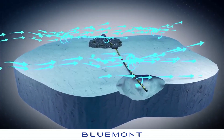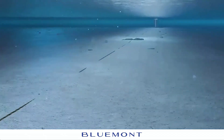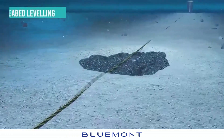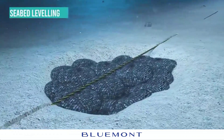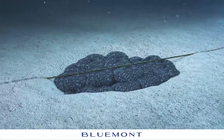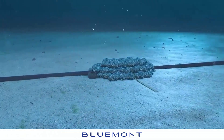Seabed currents can cause scour, a process where seabed material erodes around cables, potentially exposing and damaging them. Erosion from scour can destabilize submarine cables, leading to exposure or failure. Such failures disrupt power supply and critical services, causing significant impacts.